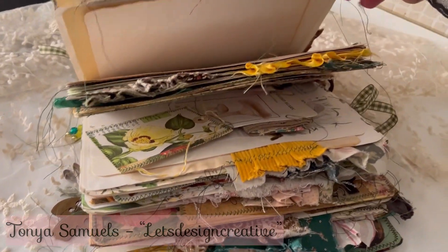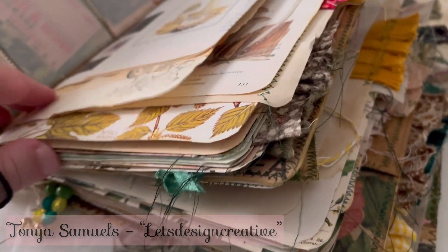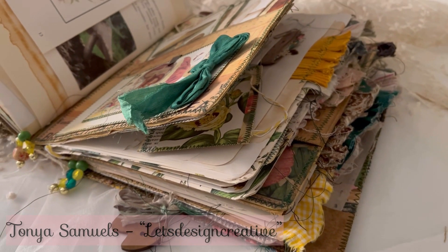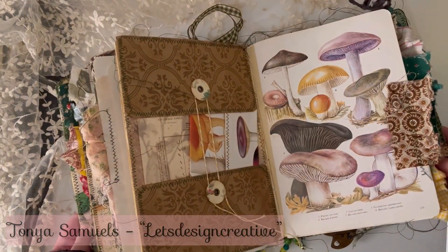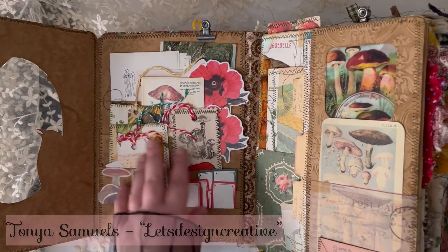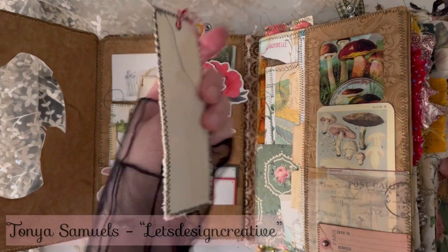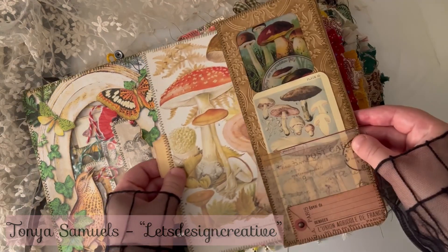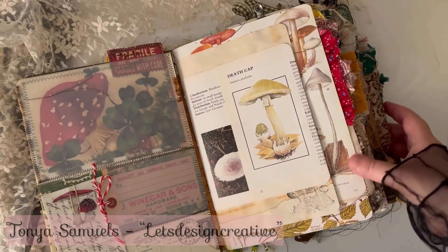And now one of the most amazing journals that I have ever seen. This is made by Tonya Samuels from Let's Design Creative. If you could ever have something like this in your hands, you've been so lucky, because it's an experience. Every page has something hidden, something to look at, to feel in your hands — for example, this is a fabric tag. And probably you already know that Tonya is the queen of interactive elements. This is not only a journal — this is a whole experience.